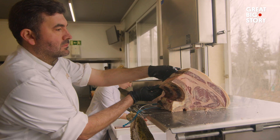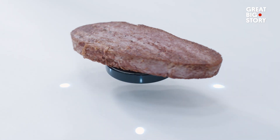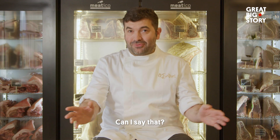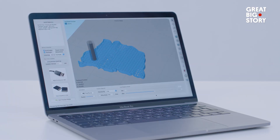I remember when he tried the steak the first time. I was very worried — he was working with the top cuts and we were working with just the prototype. But he was very excited.